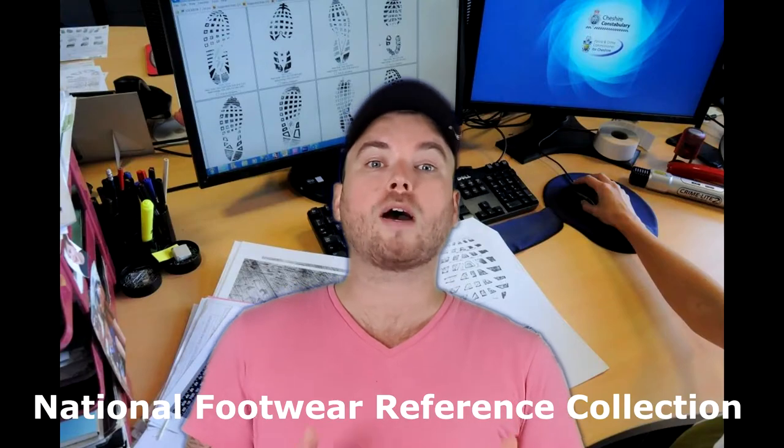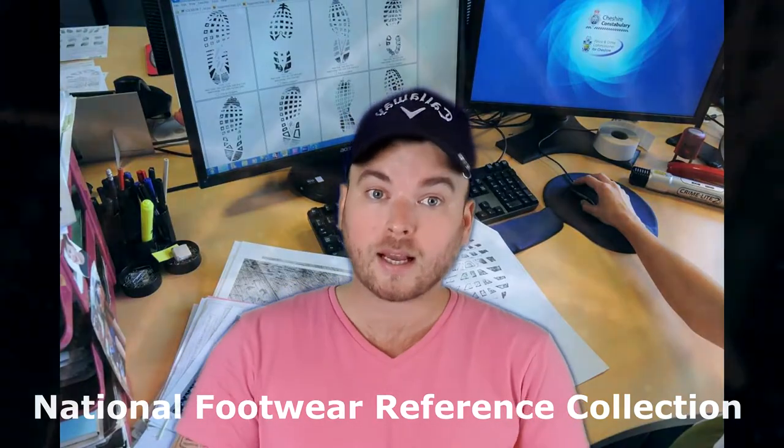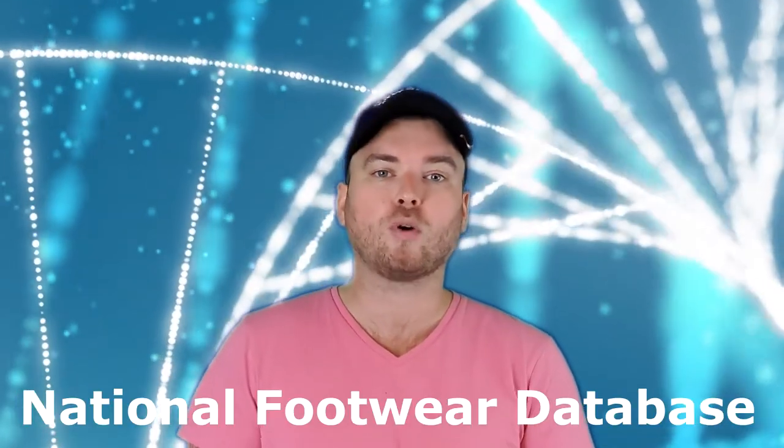Here in the UK our police forces use the National Footwear Reference Collection, which contains 30,000 footwear patterns and a list of the manufacturers and the countries that they're sold in. In the US, for example, shoes may only be sold in certain states. In the US they call it the National Footwear Database.